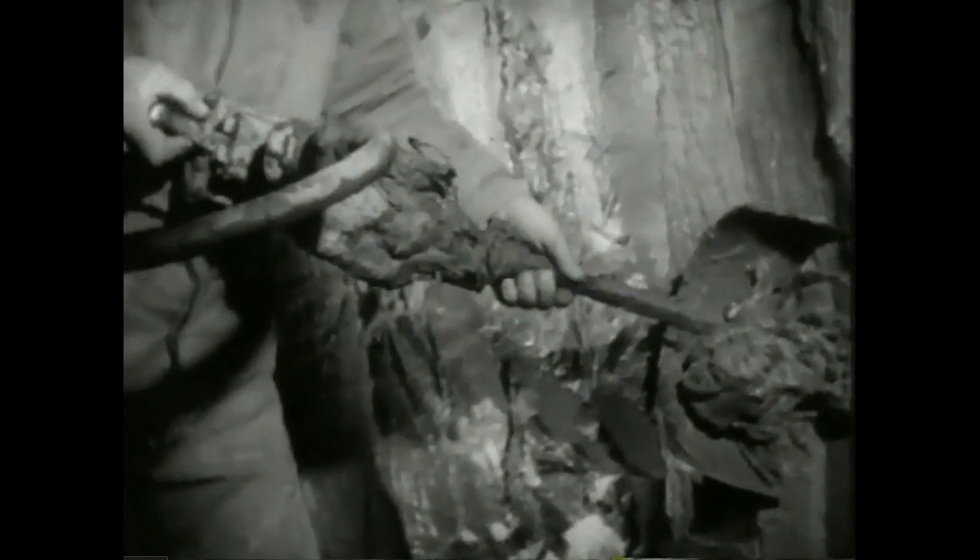Vanlige spader vil ikke monne noe her. En rettskap ble først brukt – et spadeblad påmontert en pressluft-jekkhammer. Men spaden suget seg fast i den tunge leiren, og det gikk for sakte.